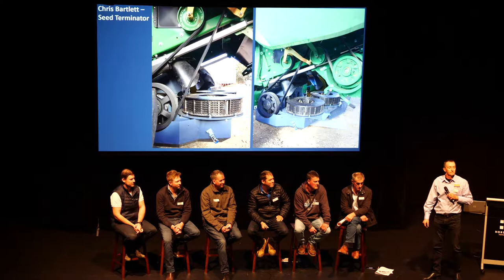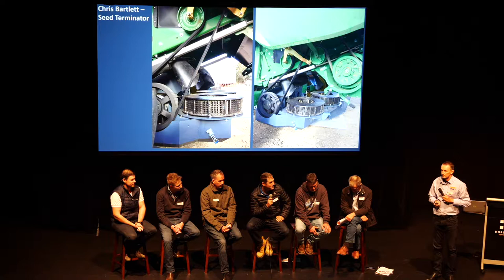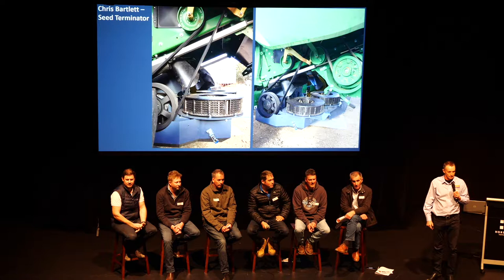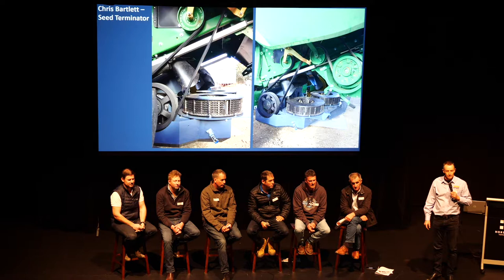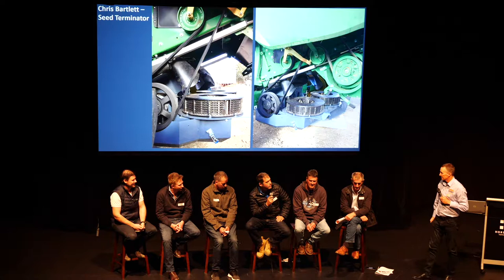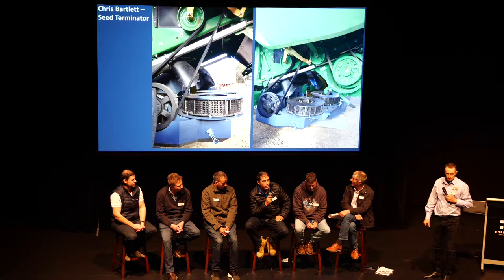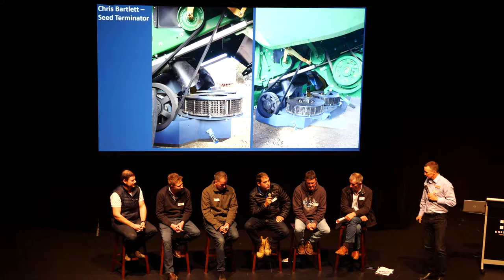A question came up about snails. One paddock harvested did have snails — no worries with them going through; it's actually a good way of killing them. One issue noted was that you can't do the stall test to find out exact losses over the sieves, making it harder to ensure you're not throwing grain out. The farmer who runs sheep commented: 'I know I'm killing the weed seeds, but I don't have any sheep feed.'